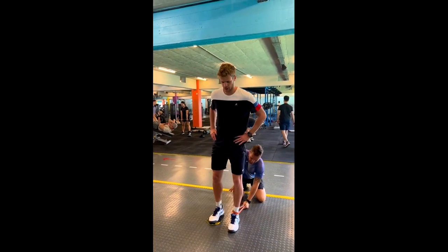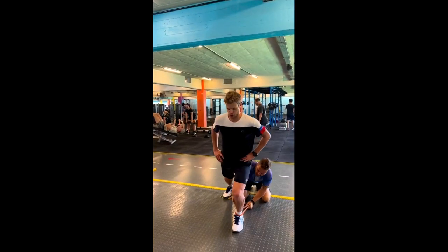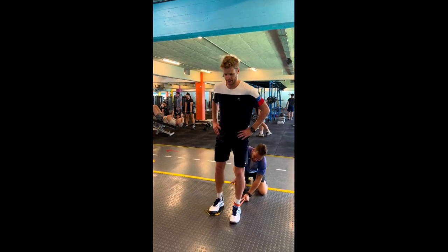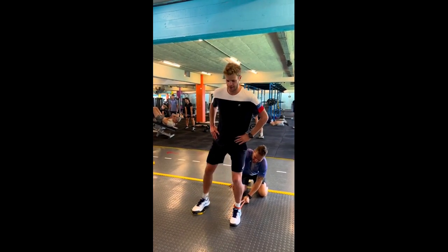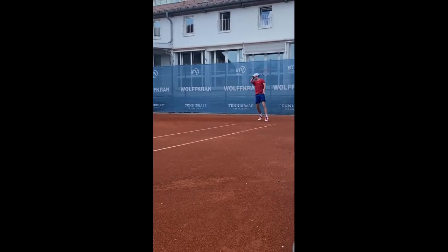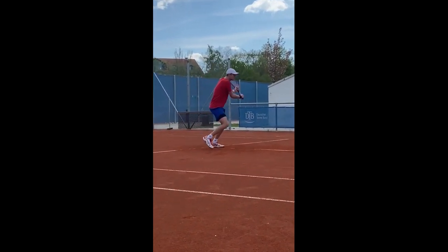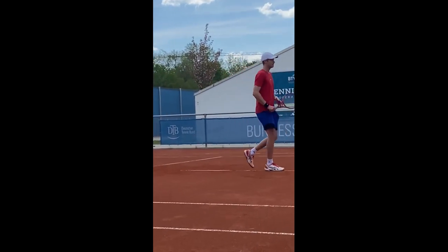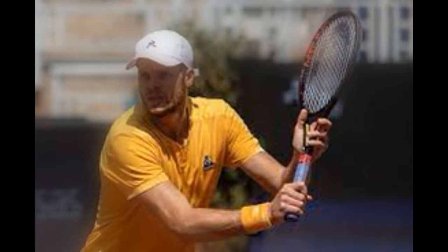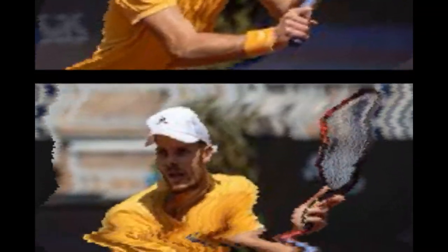He also does ankle mobility exercises utilizing band traction applied to the lower tibia. This technique enhances posterior tibial glides, allowing increased ankle dorsiflexion. By improving ankle mobility, he ensures that his movements on the tennis court are fluid and unrestricted, reducing the risk of injuries associated with limited ankle range of motion. This attention to detail in his training regimen enables him to maintain optimal footwork and agility, retaining a competitive edge in the sport.